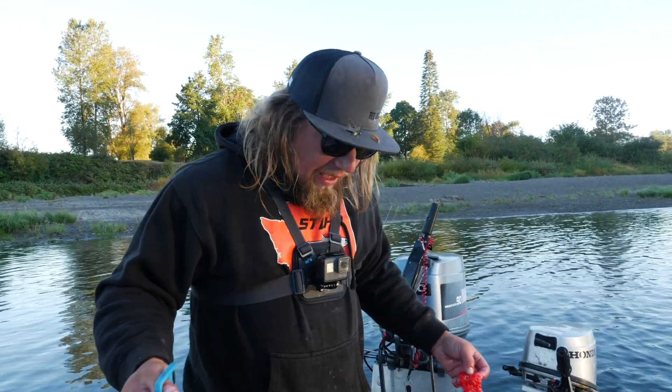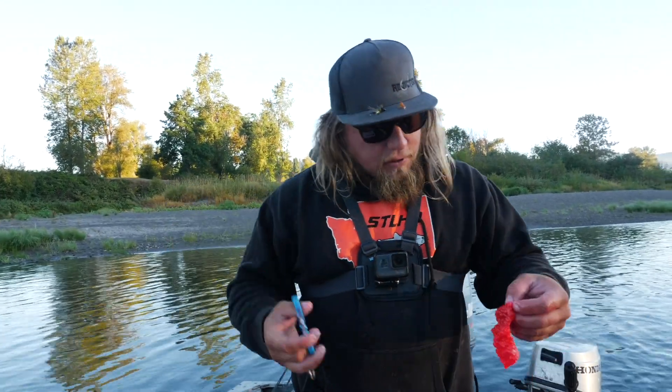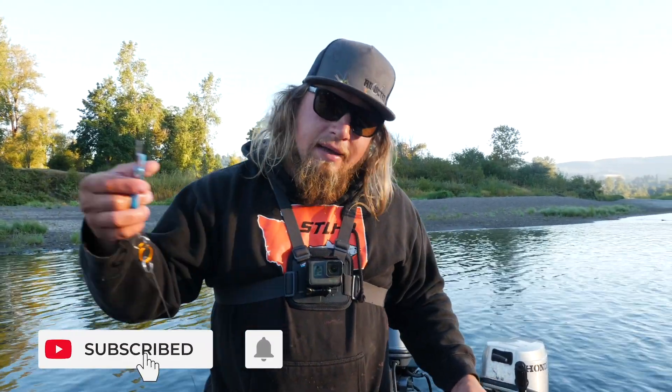We've already got a jack in the boat, so we're having a good day so far. We're gonna go put some bait in the water and see what we can make happen. If you guys haven't already done so, go down here, give us the thumbs up, hit subscribe, stay tuned — we're gonna have a lot of fun today.